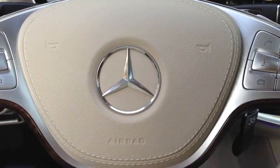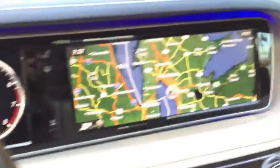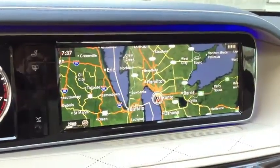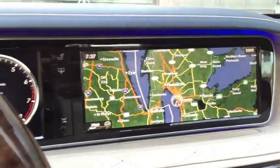Hello and welcome to another Autoblog Shortcut. This is your editor Chris Powkert and I'm here in Toronto, Canada at the launch of the 2014 Mercedes-Benz S-Class, their new flagship. I'm sitting right now in a Euro-spec S500, which will be badged as the S550 when it comes to America.